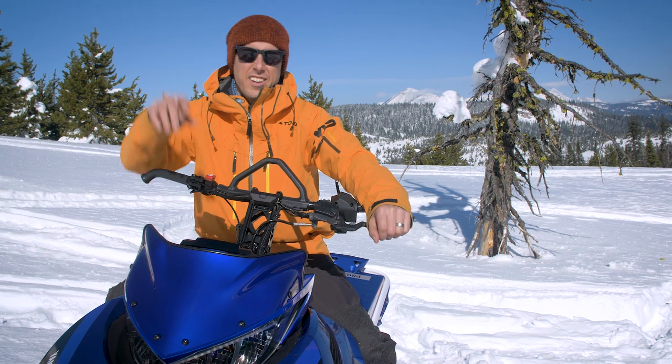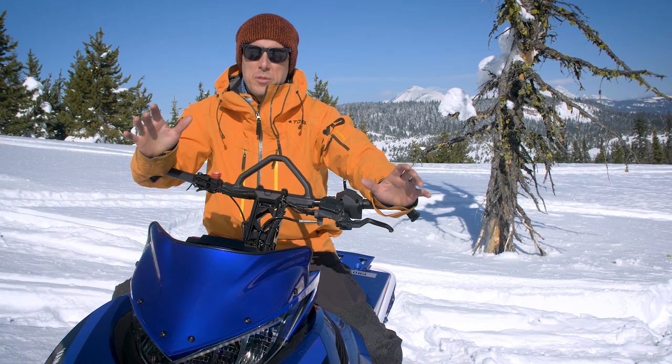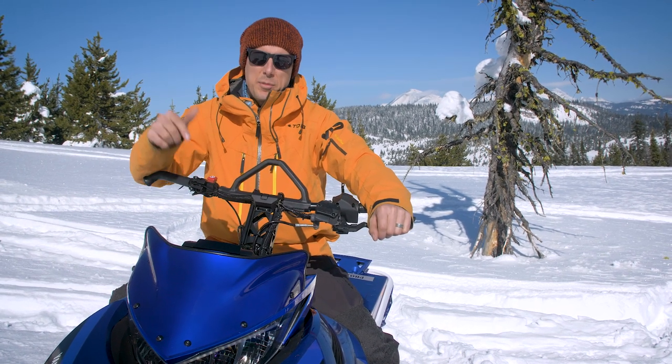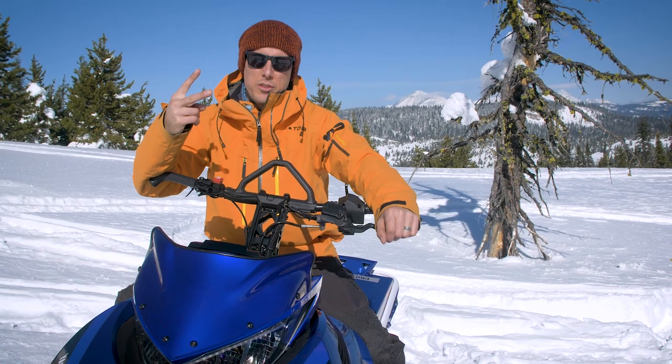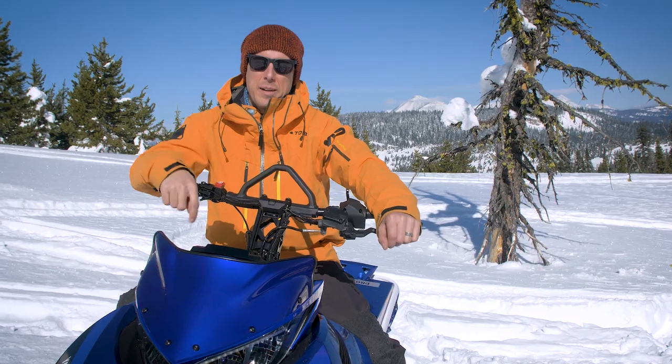They're back! You asked for it, you got it. Hey guys, what's up? It's Pat here from Mountain Sledder and I'm sitting on a 2021 Yamaha Mountain Max two-stroke mountain sled. They're back in the mountains, baby.